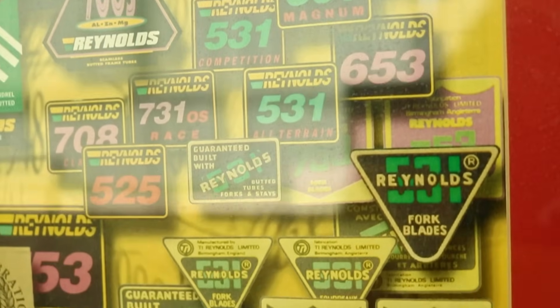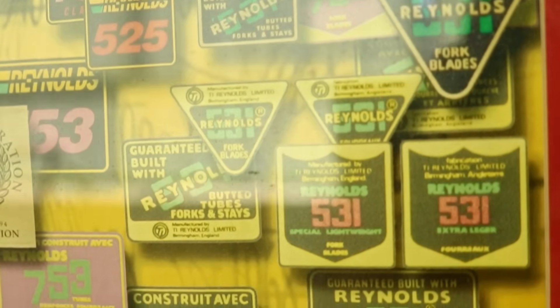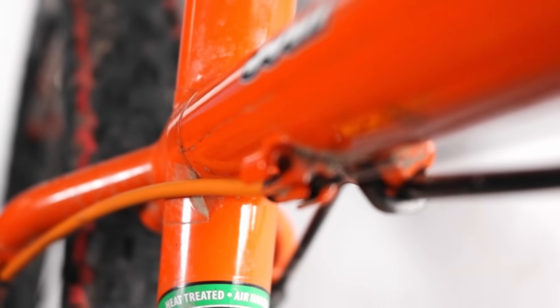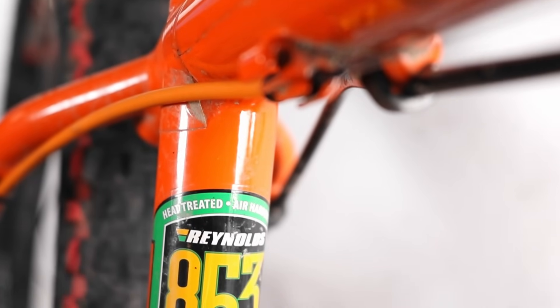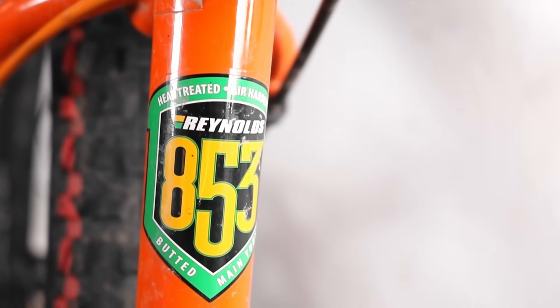I'm Martin Sheppard, I'm the General Manager at Reynolds Technology. Ultimately, the most famous thing Reynolds has done is our 531 tubing, and back in the day the 531 reflected the chemical composition of the steel. 853 has been a remarkable material for us — it's been in production for around 25 years. We keep looking to try and find a better material, and we just can't.